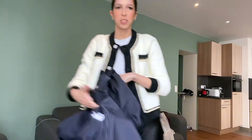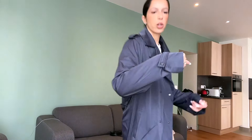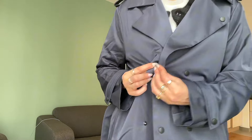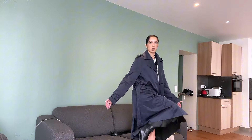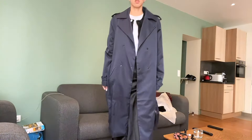I almost forgot to show you the last piece which is this trench coat. I got it in size large because I love wearing my coats oversized. You have these little details here and two lines of buttons, but I just don't button it. The length is long but not too long — let me put the camera lower so you can see better.